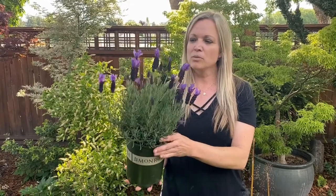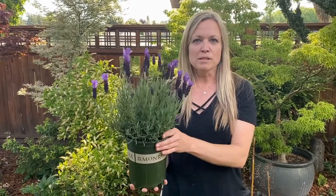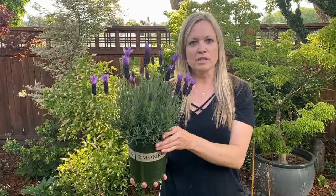Lavender is one of the highest selling perennials on the market, so you should definitely look at the Javelin Fortes.